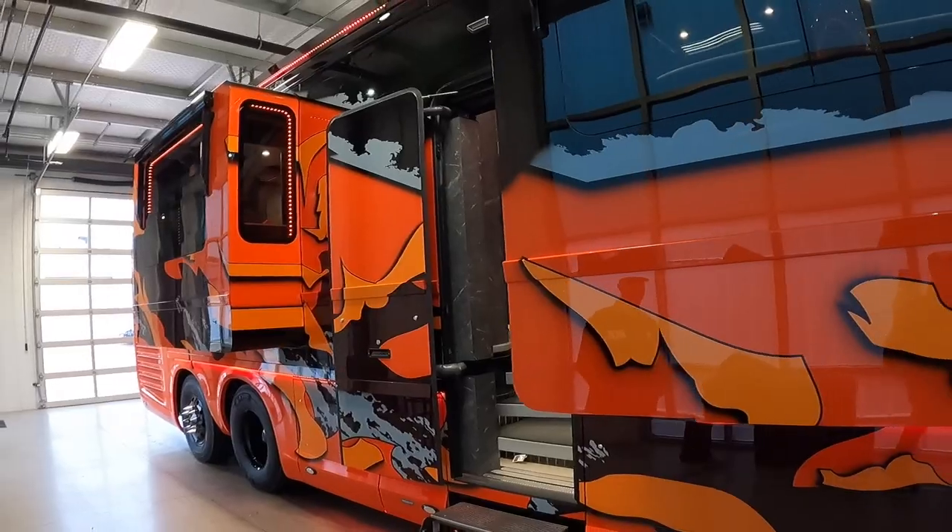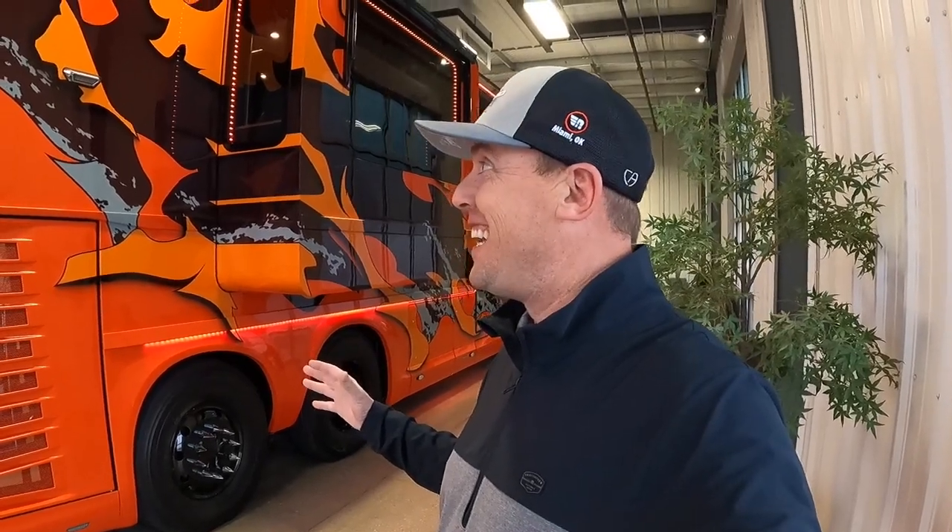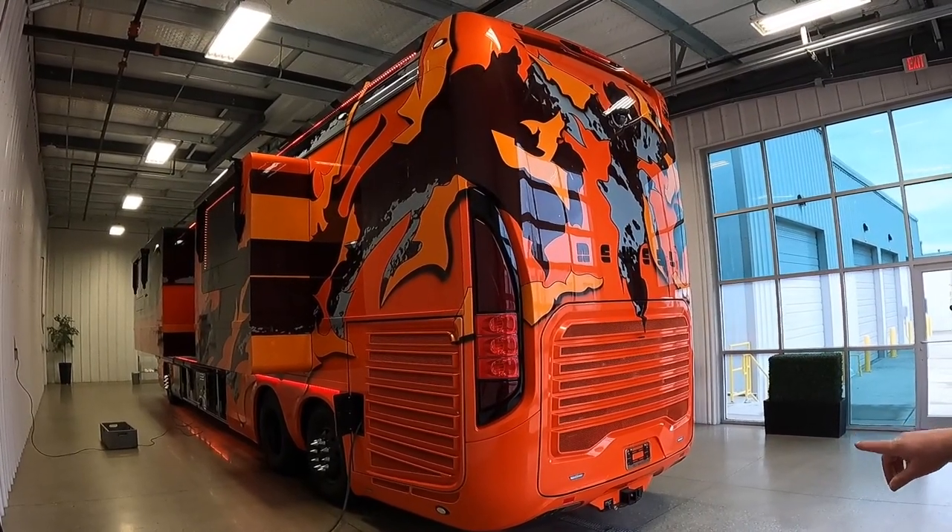This Newell Coach behind me is probably the most extreme Newell Coach paint job I've ever seen. Today I'm hanging out here at Newell Coach in Miami, Oklahoma, and I thought we'd find some of the people that are responsible for these paint jobs.